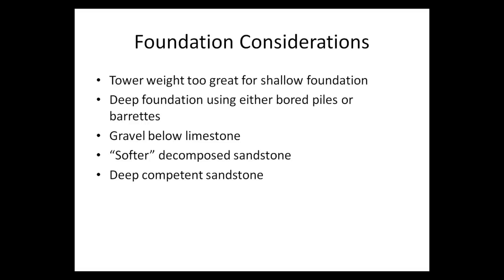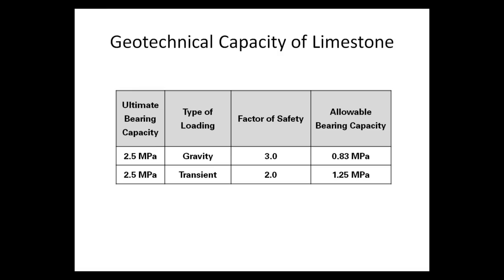For selecting the foundation type, it was realized early on that the tower load was too great to be supported by a shallow foundation, so a deep foundation using either drilled piles or barrettes was required. Barrettes are essentially piles with a rectangular cross-section. Concerns included the presence of gravel below the limestone layer that would interfere with deep foundation installation, the presence of a soft and decomposed sandstone zone, and the high compressibility of that sandstone. The estimated bearing capacity of the limestone was about 2.5 megapascals, but using factors of safety, the allowable bearing capacity for gravity loads was insufficient compared to the applied pressure of 2.65 megapascals.